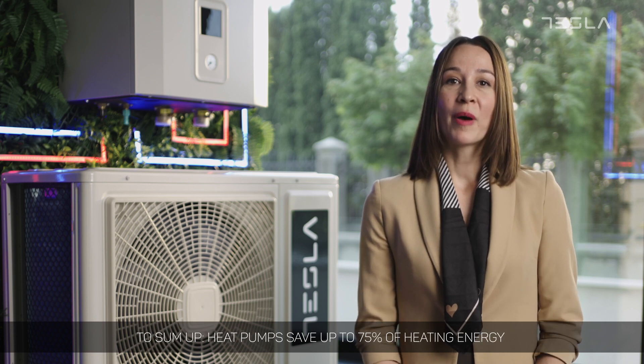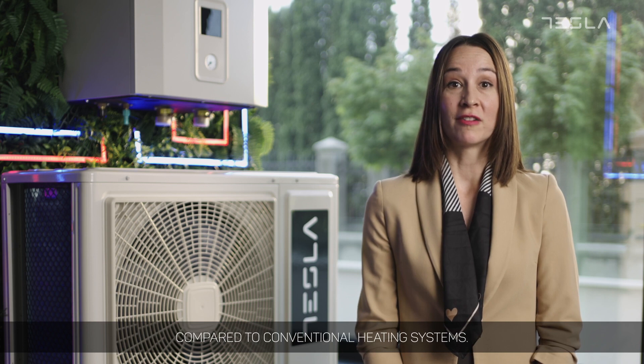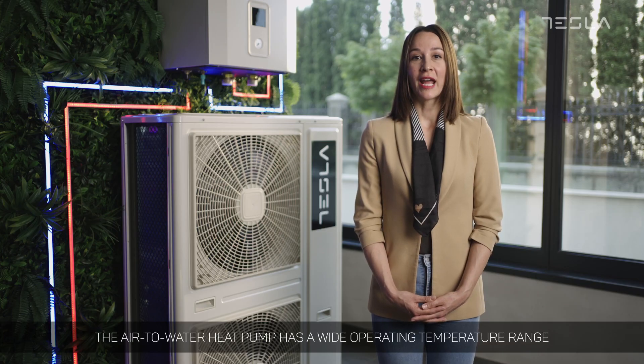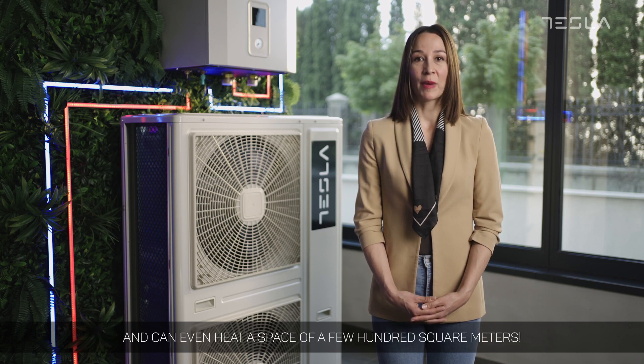To sum up, heat pumps save up to 75% of heating energy compared to conventional heating systems. The air to water heat pump has a wide operating temperature range and can even heat a space of a few hundred square meters.